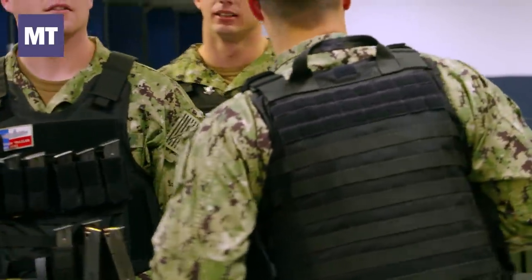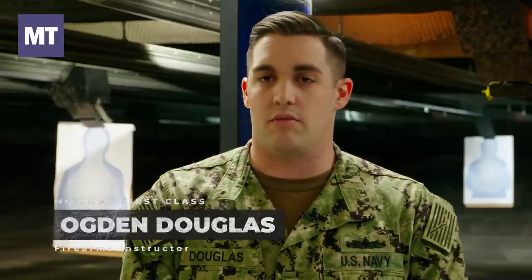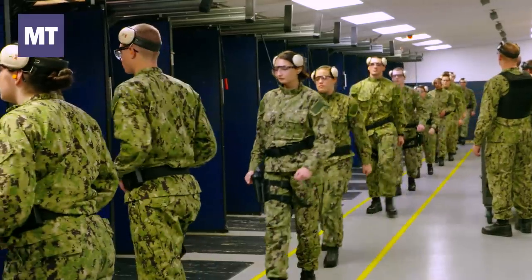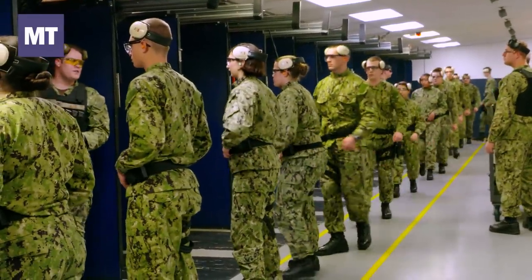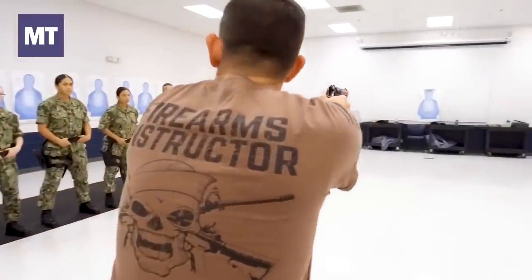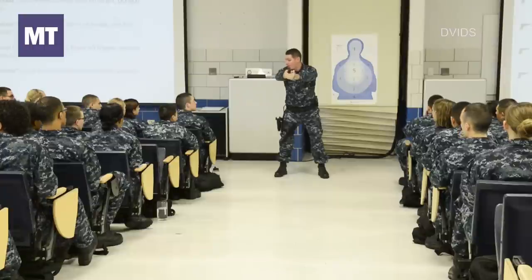When you get out to the fleet, watch is going to be a very constant thing, and a lot of those watches you will be armed up with at least a pistol. It doesn't matter whether you handled a weapon or not before you showed up here at boot camp. When you show up, first day you'll go to SAMT to get some simulator training. First, you'll go through the classroom portion, you'll learn from a PowerPoint and an instructor, and they will go over very basic shooting fundamentals of the M9 service pistol.